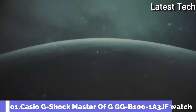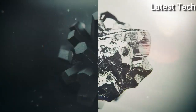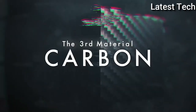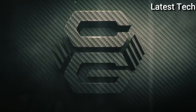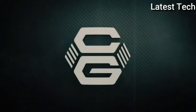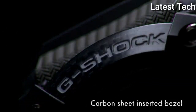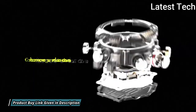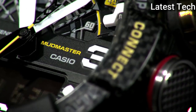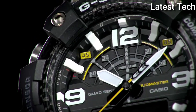Number 1: Casio G-Shock Master of G GG-B100-1AJF. It has Japanese quartz movement and a polymer carbon case of round shape. Case dimensions are 53.1mm in diameter and 19.3mm in thickness. The dial of this Casio watch is black LCD. Display type: analog digital.